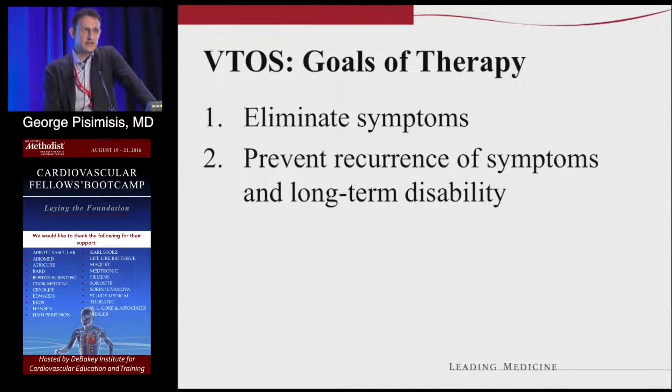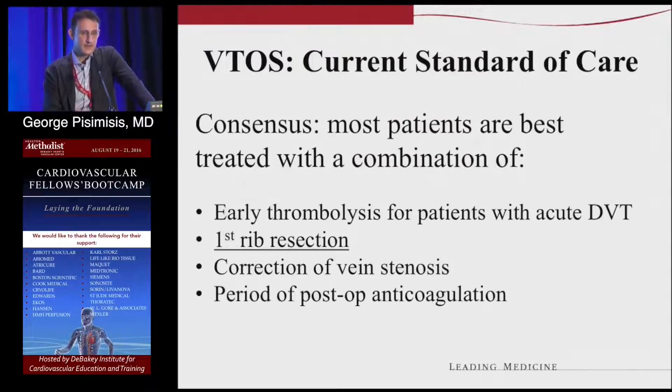The treatment basically aims at eliminating the symptoms — you want to decrease the symptoms and you want that relief to be lasting, so as to avoid long-term disability, especially in athletes. Standard of care, for the most part, has been established. It's a multimodality approach.